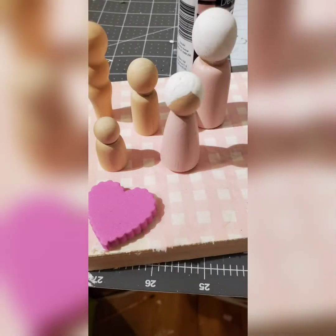This is a little behind the scenes of some stuff I was working on for a tiered tray for Valentine's Day — Valentine's Day is just around the corner. These little figurines were actually from Dollar Tree and I painted them. I hope to show you the full thing soon. Thank you for coming to my channel. Bye.